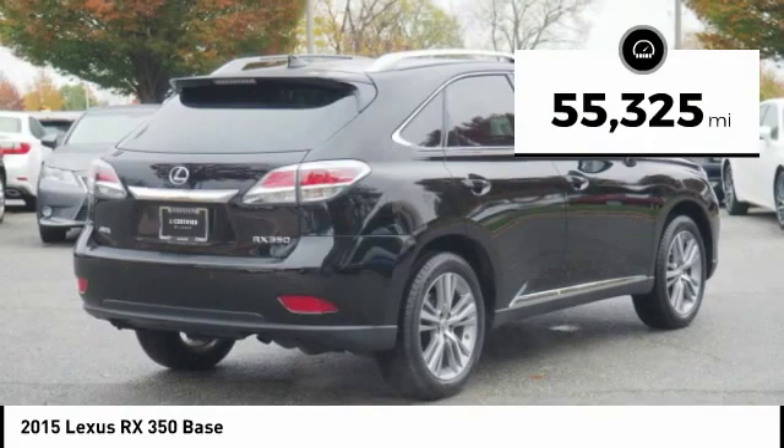Looking for the right vehicle? Check out the 2015 RX350. The RX350 offers a driver-inspired design and intuitive technology that puts you in total control of your interior. Paired with a spacious cargo area and a powerful V6 engine, the RX350 continues to offer the best combination of powerful performance and interior luxury in its class. This vehicle has less than 60,000 miles.